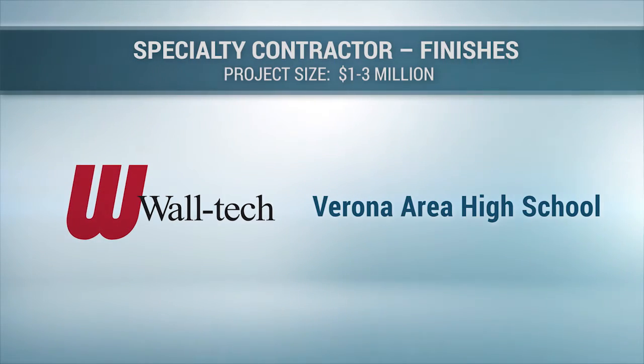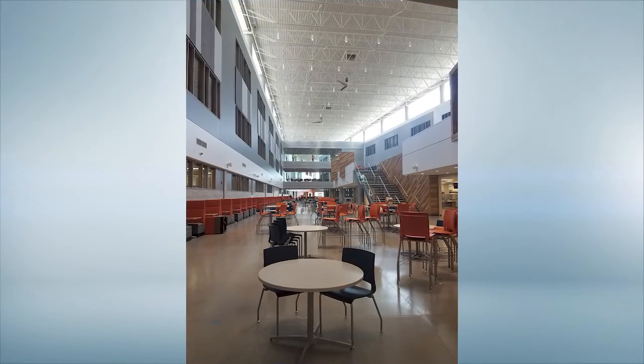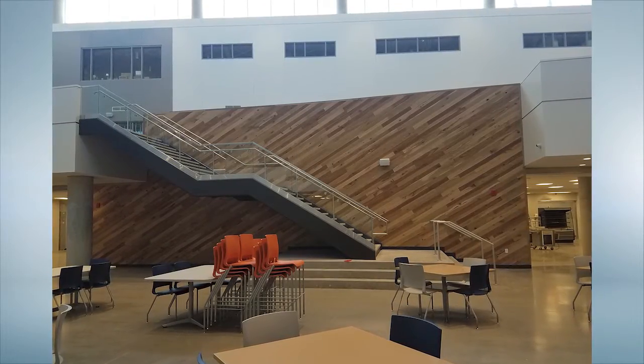Verona Area High School — Waltech Incorporated. The new Verona Area High School is the largest and most unique school we have ever seen. It has visual features that will capture students' attention and make going to school enjoyable.